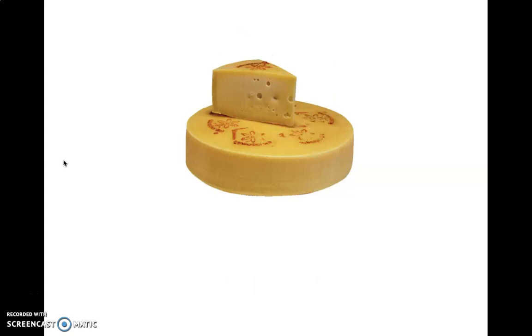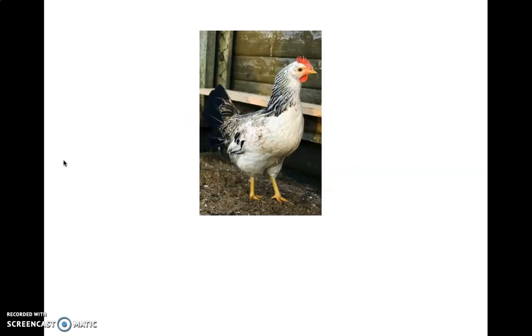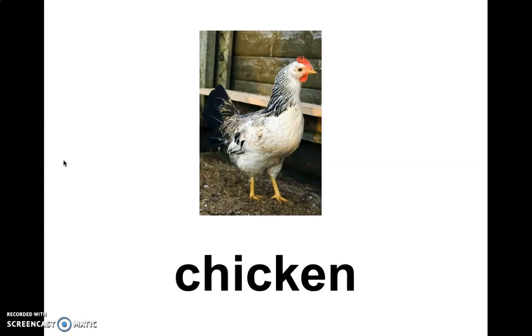Miss Yasmine's favourite food? Cheese. Ch. Ch, cheese. Can anybody tell me what sound this animal makes? Yes. And what's the name of this animal? Chicken. Ch. Chicken.